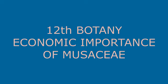Under ornamental plants, Ravenella madagascariensis, commonly called the traveller's palm. The leaves grow in a fan arrangement on either side, making it a beautiful ornamental plant.